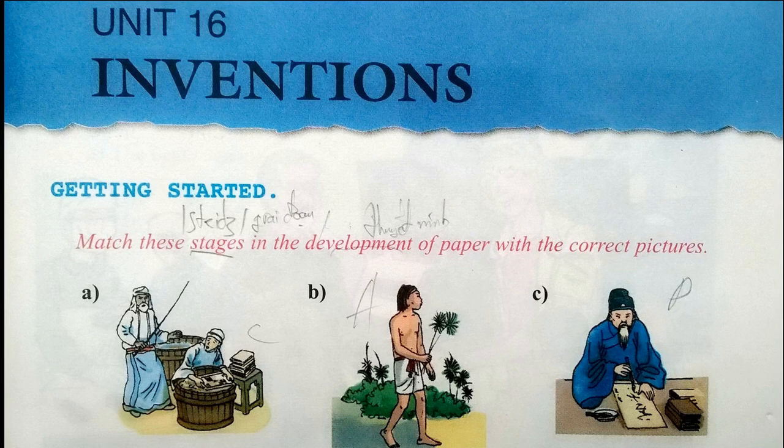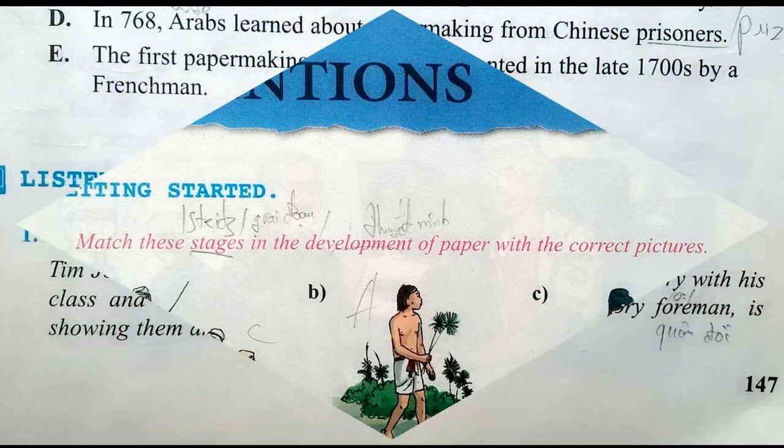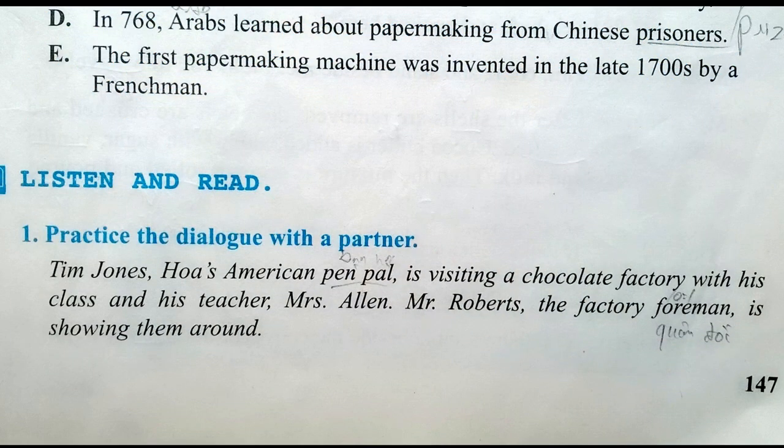Unit sixteen: Inventions. Listen and read. Practice the dialogue with a partner. Tim Jones, Hua's American pen pal, is visiting a chocolate factory with his class and his teacher Mrs. Allen. Mr. Roberts, the factory foreman, is showing them around.